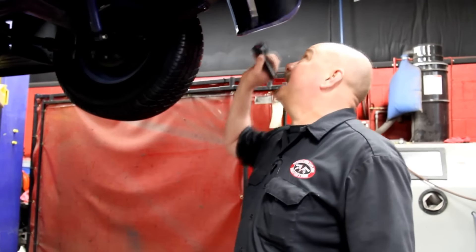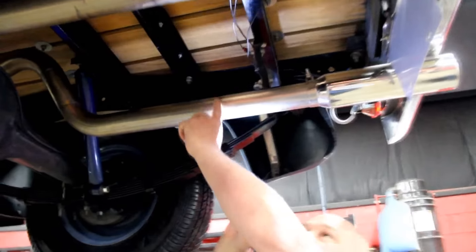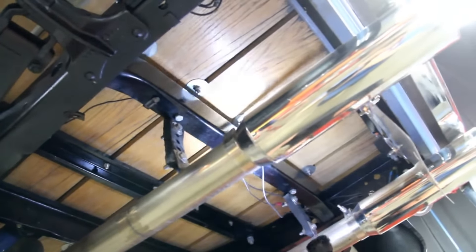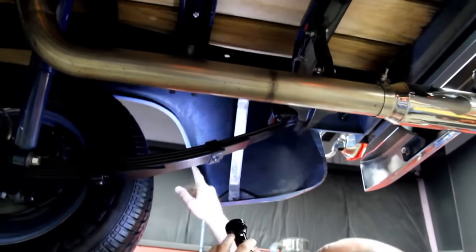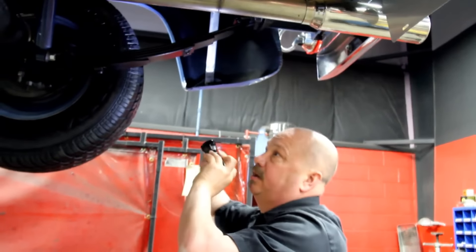We're underneath this '56 Ford truck now and look at this baby — nice and clean, beautiful build. The exhaust is stainless and look at these TIG welds, they're beautiful — great job. They've also got polished stainless tips. The frame's been painted nicely and they've coated the underside of the boards. Looks like they use stainless steel rungs between the boards. We've got all new nuts and bolts. The rear fenders are steel and I don't see any evidence of any patchwork — they've got a stainless steel brace here also.